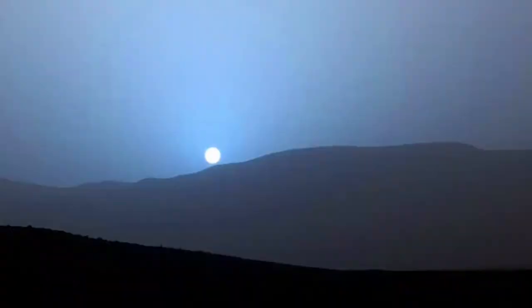But what we do see on Mars is a blue sunset. The dust absorbs the red light coming from the sun, so you see more blue light. The sun gives off some blue light, too.